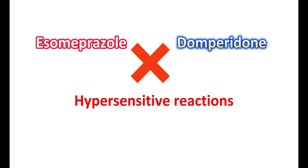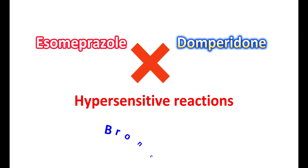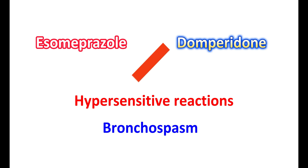Some people may get hypersensitivity reactions with use of this combination. They may develop anaphylaxis and angioedema, leading to swelling of the lips, tongue, and pharynx. They may also have bronchospasm and difficulty breathing. In such situations, this combination should be avoided.